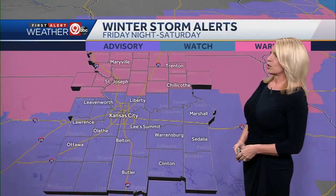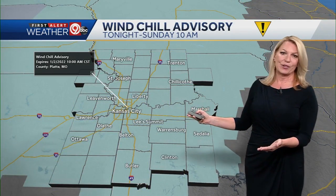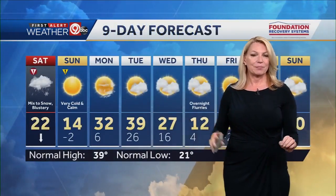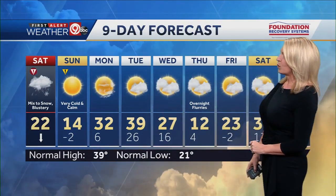Kansas City is under a winter weather advisory, the winter storm warning to the north, and also a wind chill advisory for overnight tonight. We're looking at wind chills that will be below zero to minus 20 overnight tonight. Tomorrow, sunny but very cold, a high of only 14 degrees.